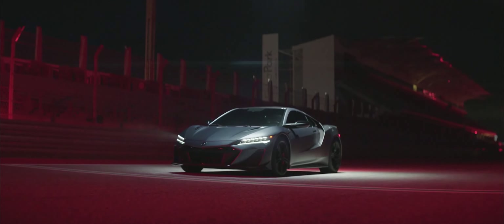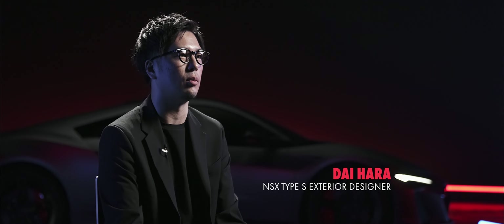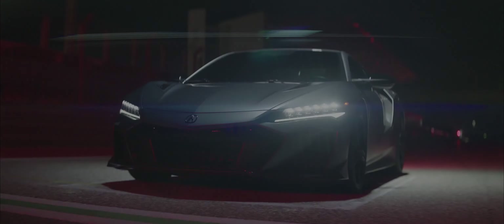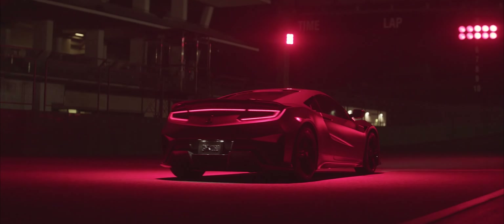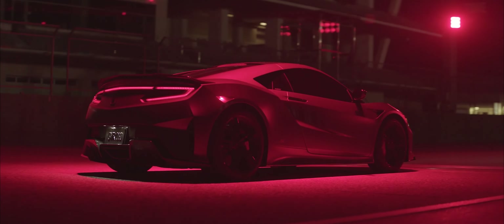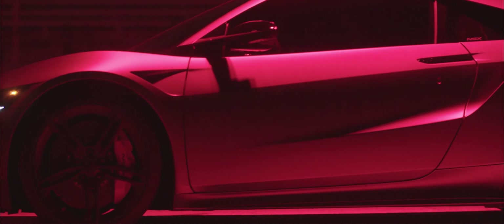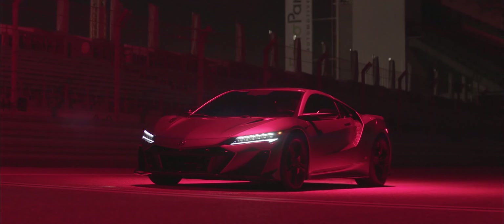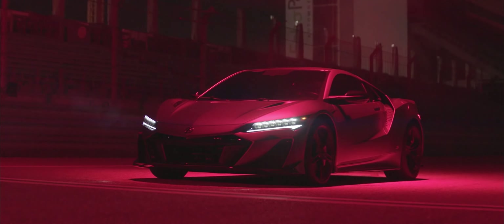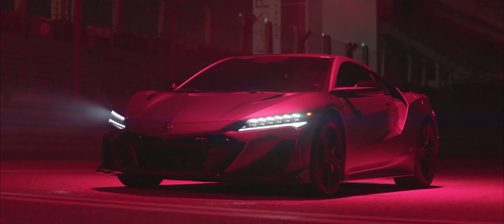We wanted to create a design that lets people realize that intuitively. At first glance, people will say it looks completely different. It looks fast. This car must be amazing. We created a design that lets people realize that intuitively. Including the aura around the vehicle, we wanted to pursue the uniqueness of a supercar. We wanted to take it in the direction of creating a form which visualizes supersports, that visualizes performance.